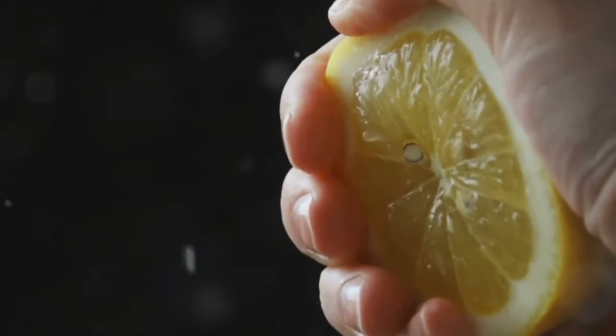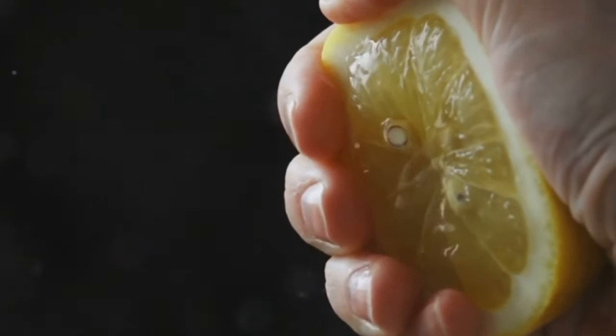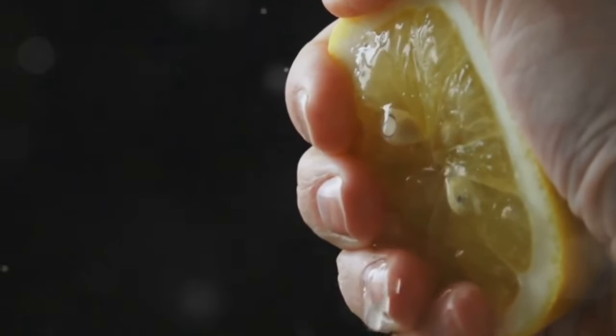So next time you're in the fruit aisle, remember that a squeeze of lemon or a few slices of orange can do wonders for your health.